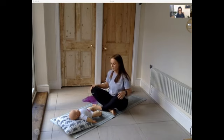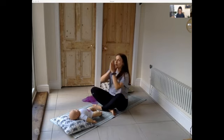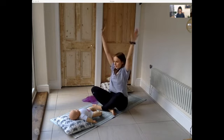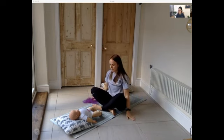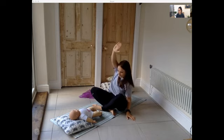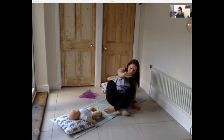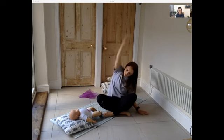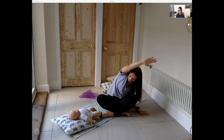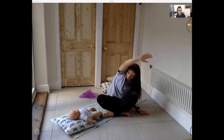Bring your hands into a prayer position, take a big inhale and stretch those hands all the way up to the ceiling, then exhale and let those hands drop down by the floor. From here take your right arm nice and close to your ear and drop down towards the left-hand side. Make sure you're not collapsing into those ribs.